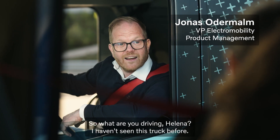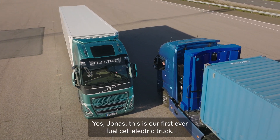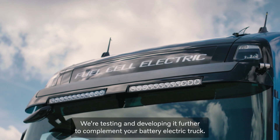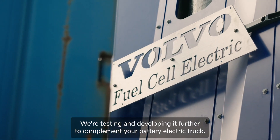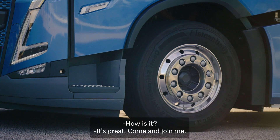So, what are you driving, Helena? I haven't seen this truck before. Yes, Jonas, this is our first ever fuel cell electric truck. We're testing and developing it further to complement your battery electric truck. How is it? It's great. Come and join me.